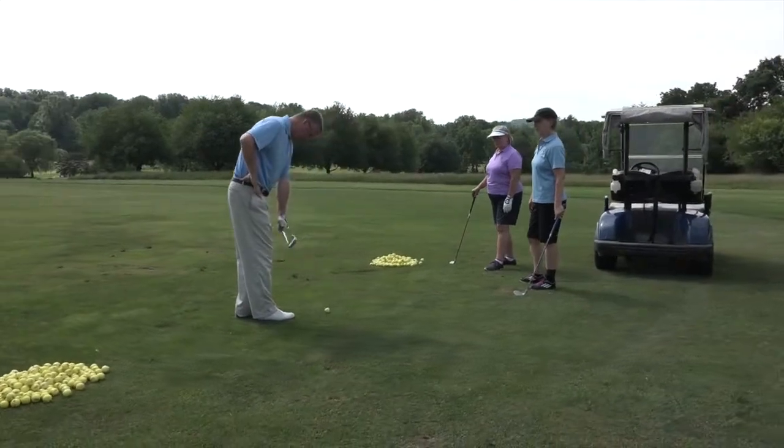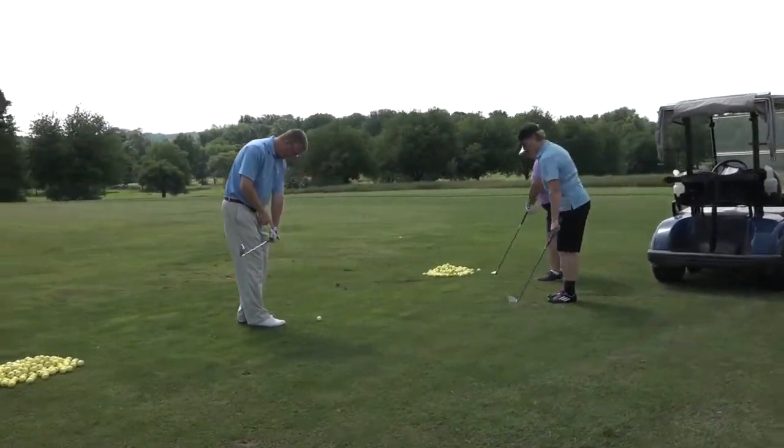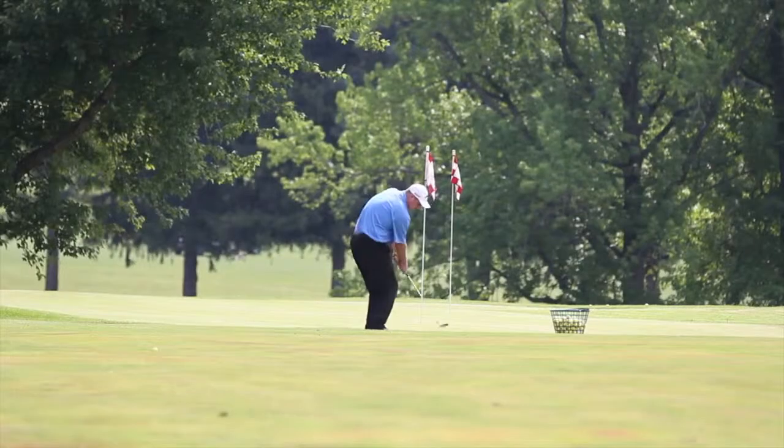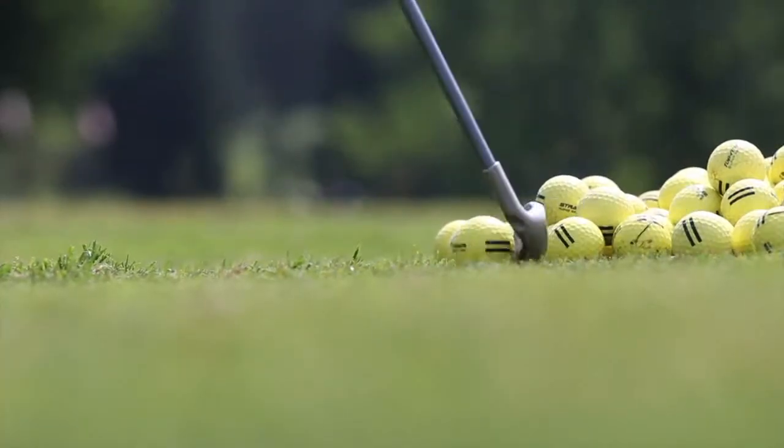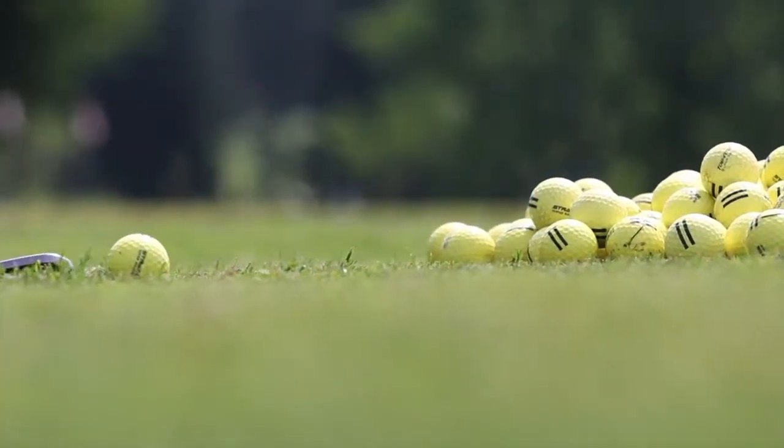The beauty of outside practice is we have a full range. We've got target greens. We've got practice bunkers. We have an area over on our 17th hole for 90 to 100-yard shots. So we're really trying to encompass a practice area throughout the whole facility.